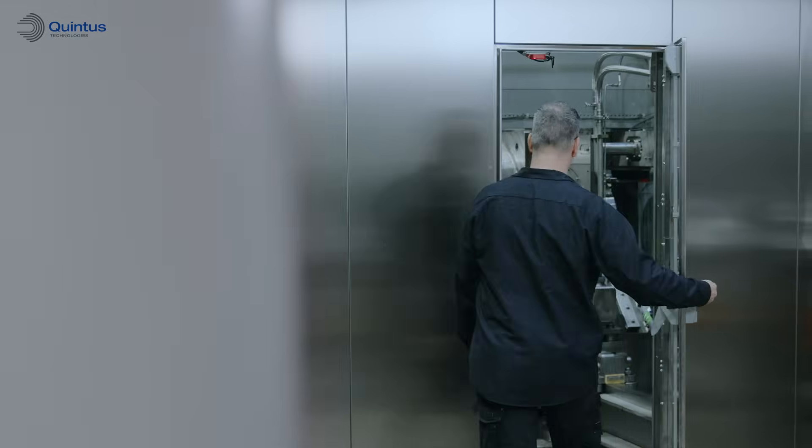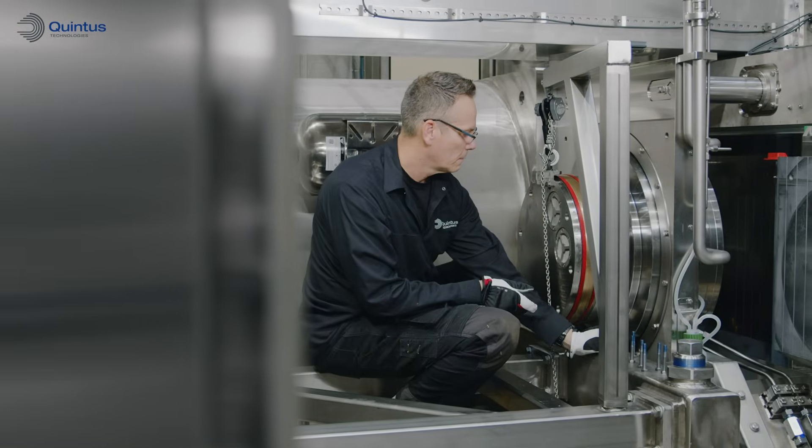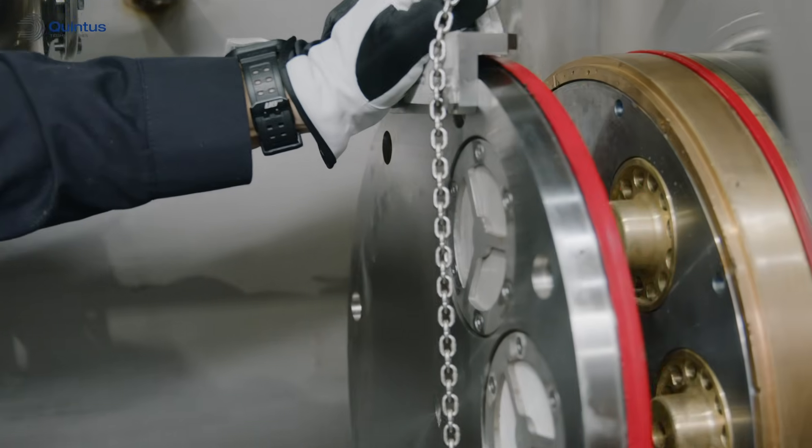Built with maintenance in mind, you can simply walk inside and access the components all on one level.